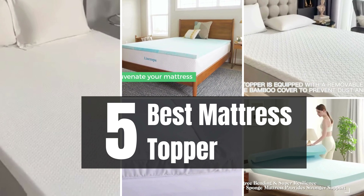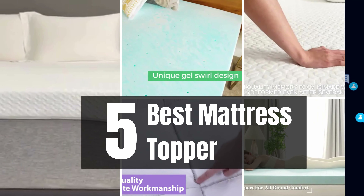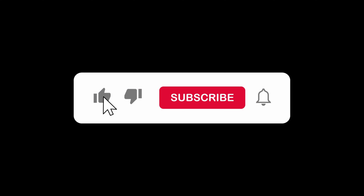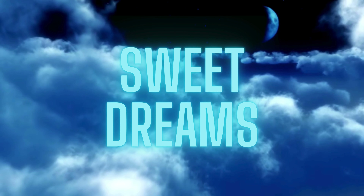There you have it — the five best mattress toppers to transform your sleep into a dreamy experience. Which one caught your attention? Let us know in the comments below, and don't forget to check the Amazon links for more details. If you enjoyed this video, give it a thumbs up, subscribe, and hit the notification bell for more sleep-enhancing content. Until next time, sweet dreams!